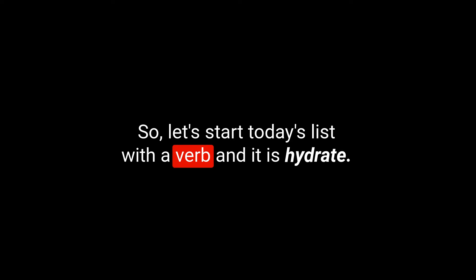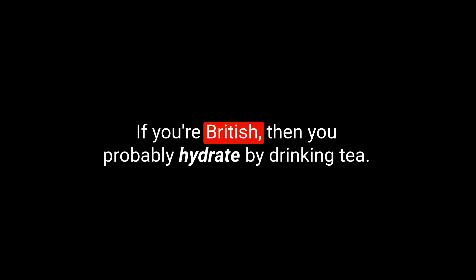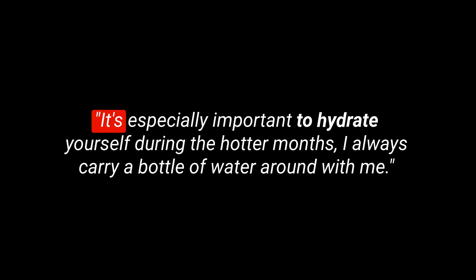Let's start today's list with a verb: hydrate. To hydrate — we spell this H-Y-D-R-A-T-E. To hydrate is to provide your body with liquid, or a cream that's absorbed and used by the body. You might do that by drinking water. If you're British, then you probably hydrate by drinking tea. You may also hydrate your skin with a daily moisturiser. Here's an example sentence: It's especially important to hydrate yourself during the hotter months. I always carry a bottle of water around with me.